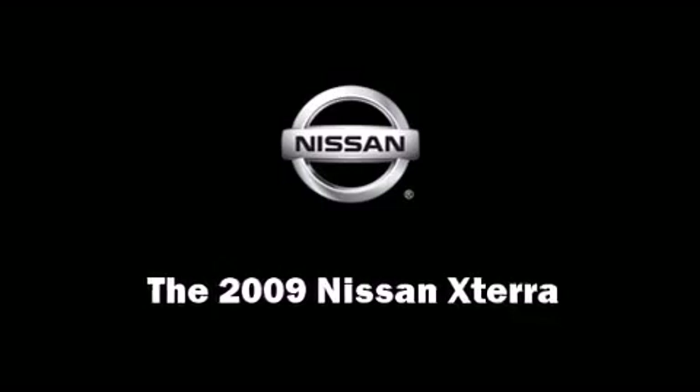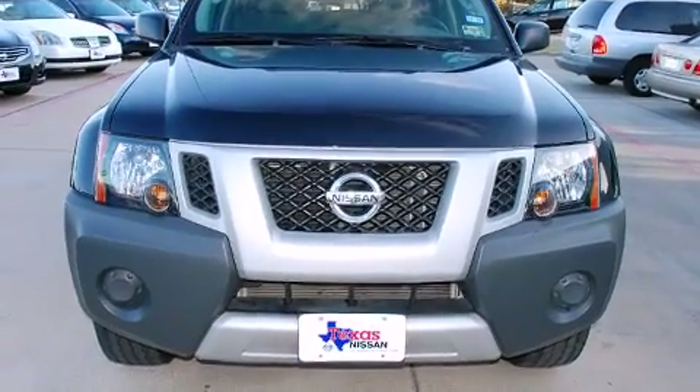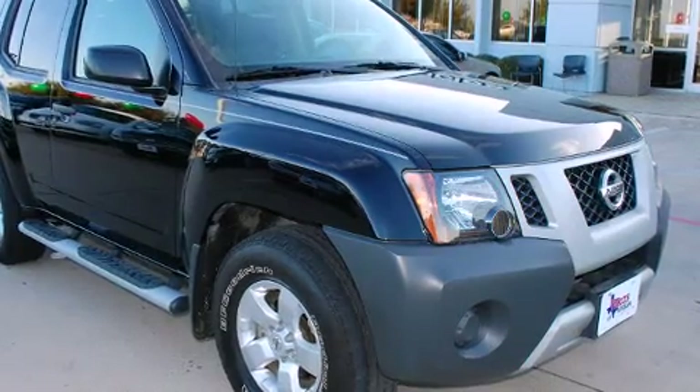Climb inside the 2009 Nissan XTERRA. With just over 35,000 miles on the odometer, this four-door sport utility vehicle prioritizes comfort, safety and convenience.